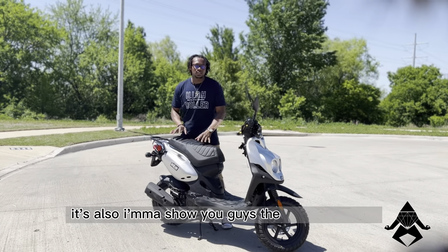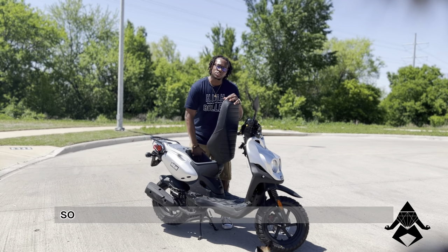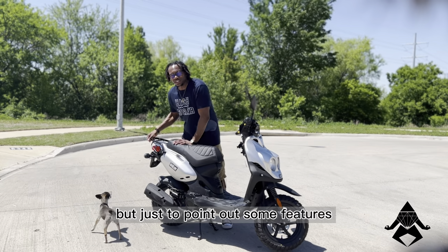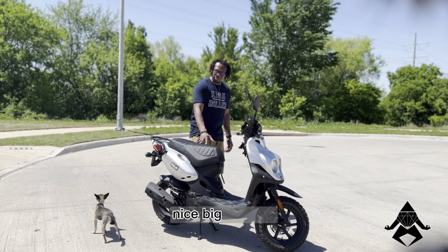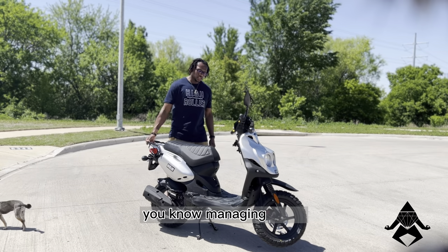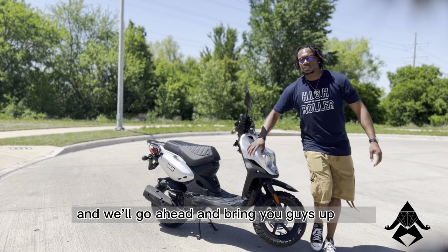I'm gonna show you guys the storage on this. I have the key here — you just turn it and it has plenty of storage. The storage on here is really good; you just slap it down, nice big seat. You get a nice wrap to manage and hold the scooter. We'll bring you guys up close so you can check it out.